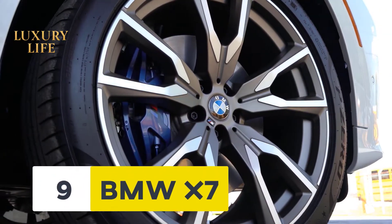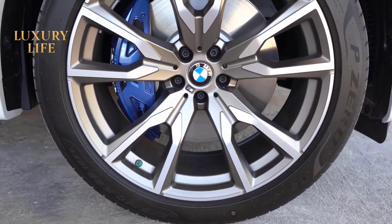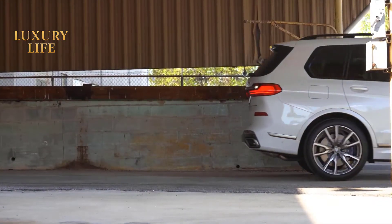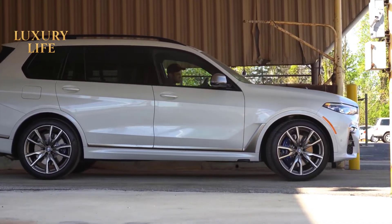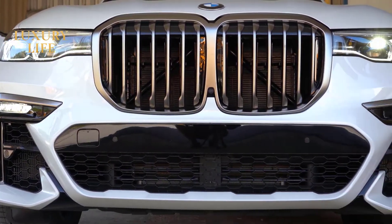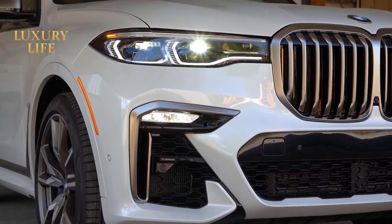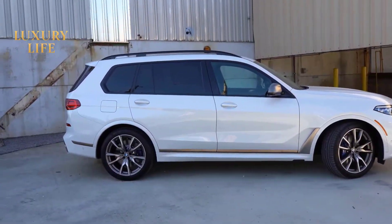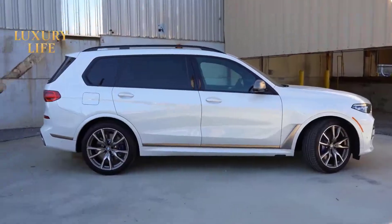Number 9: The BMW X7. Number 9 on our list is not a sedan, but an SUV from BMW. If you have an eye for German SUVs, you must know the predecessor of the X7. The X5 was the only biggest SUV available for over five years in this range. The X7 not only replaced it but made it obsolete. A diesel powertrain comes as standard, dubbed the X-Drive 30D. It packs 265 horsepower and will hit 62 in 7 seconds flat.